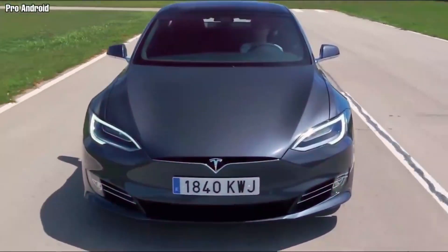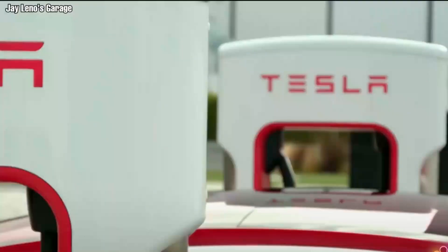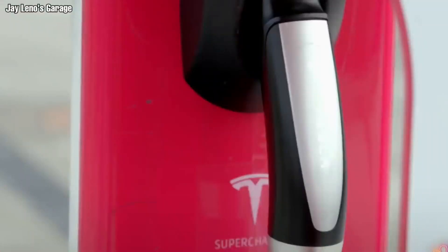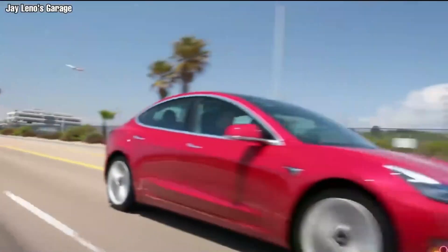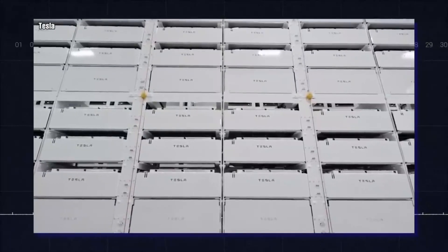Equally, the battery determines how far one can drive before needing to stop for a charge. With charging infrastructure still in its infancy in most places, the battery could make or break an electric vehicle. This is why Tesla pays so much attention to its batteries.